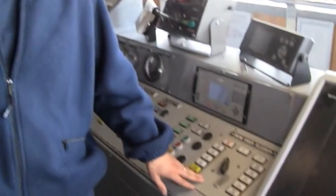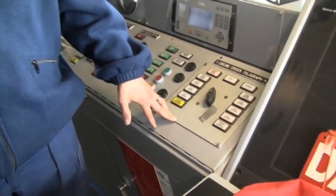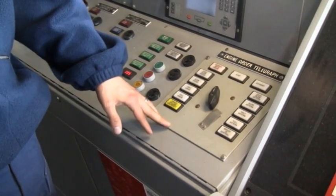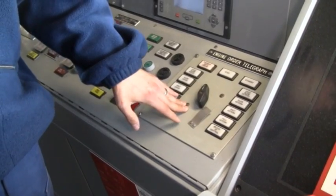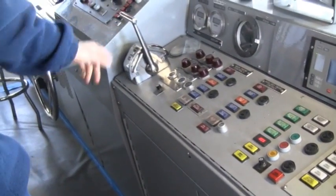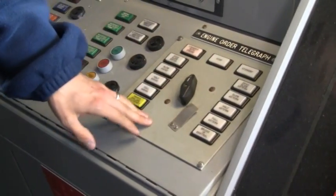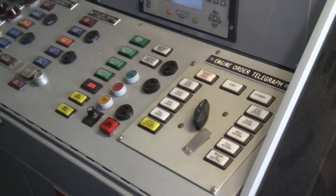This right here is an engine order telegraph, and we can communicate with the engine room on what kind of engine orders we want. If for some reason our manual throttle was not working, we can give them an order by clicking this to one of these positions.